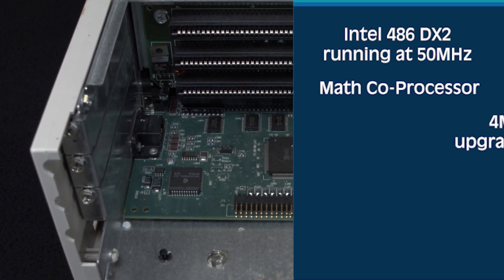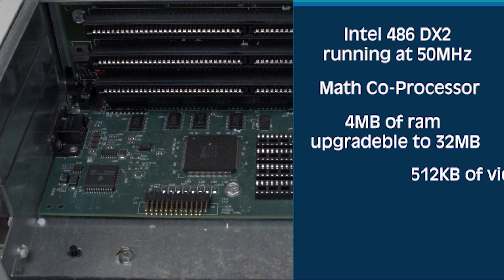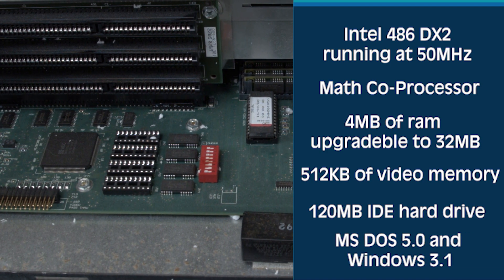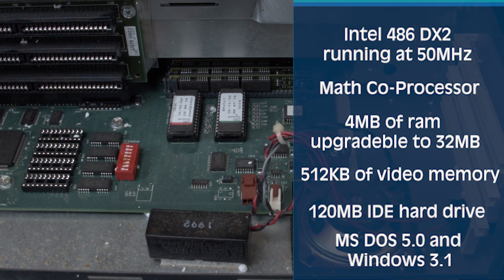It had a math coprocessor — which I totally could have used in middle school — four megabytes of RAM upgradable to 32 megabytes, 512 kilobytes of video memory, a 120 megabyte IDE hard drive, MS-DOS 5.0, and Windows 3.1.